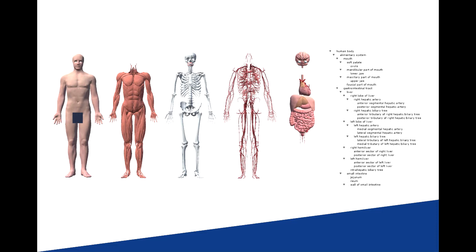For example, 'show bone' will display the skeletal system. 'Show muscles' will display the muscles on the body. 'Show digestive system' will display the stomach, intestines, and the rest of the organs that make up the system.